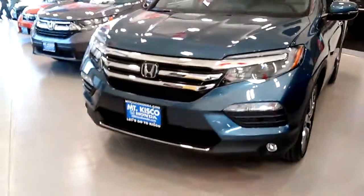This is a Honda Pilot Elite. It's a 2017 model, and it's one of our last ones left here.